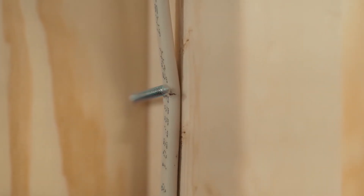An arc fault is a dangerous electrical problem caused by damaged, overheated, or stressed electrical wiring or devices. They can happen when older wires become frayed or cracked, when a nail or screw damages a wire behind a wall, or when outlets or circuits are compromised.